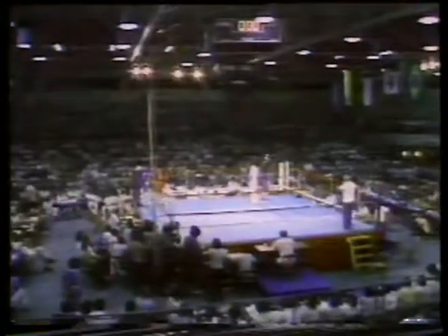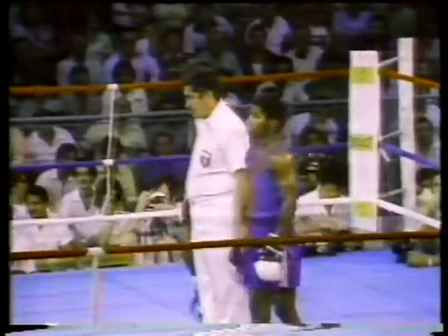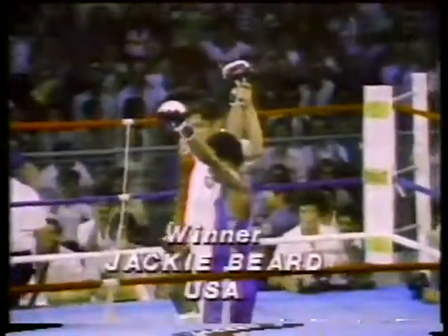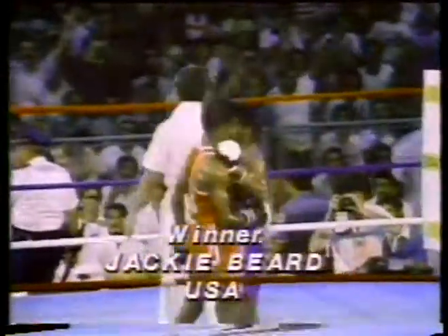Tremendous third round and it's all over. It'll be close. And here's the decision: Jackie Beard moves on to the final against Luis Pizarro of Puerto Rico.